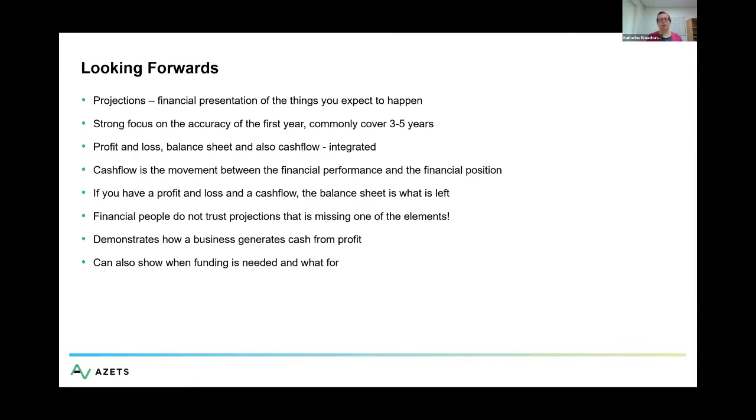Projections are only things you expect to happen, and when applying for any type of funding they commonly cover three to five years. But ultimately it's going to be the first year that's most important — people will expect you to understand that in more detail. You can talk about what supports it: how much visibility do you have over the first year? Because that gives confidence that at the end of year one, you'll have visibility for year two, and so on.